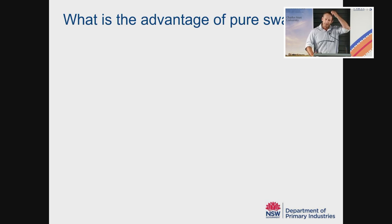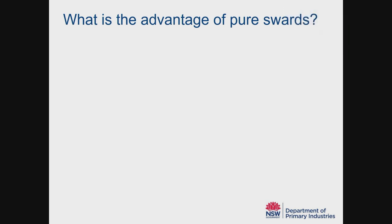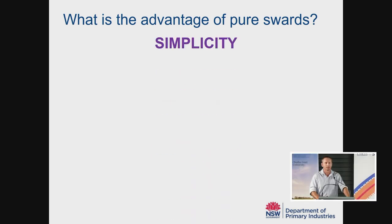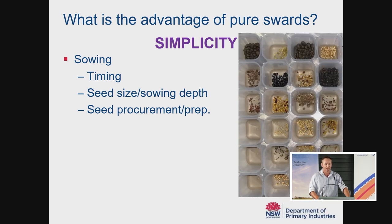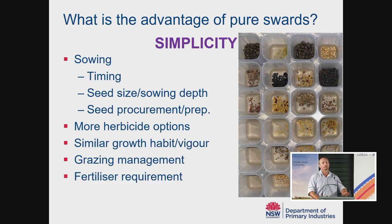In order to make informed decisions, we need to know what drives the response — will mixtures be more productive in your paddock, or are you better off sowing a pure sward? To flip that around, I think it's useful to consider the benefit of growing a pure sward. In one word, the advantage of a pure sward is simplicity. If you're growing one species, it's much more simple. You don't have different sized seeds and have to compromise on seeding depth. Time of sowing is easier, procuring seed is easier. Every species we add to a mixture reduces our herbicide options, so weed control is always harder with mixtures.